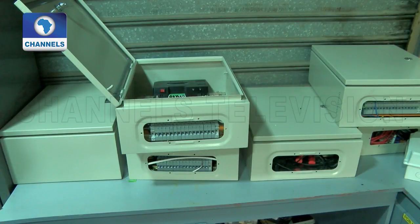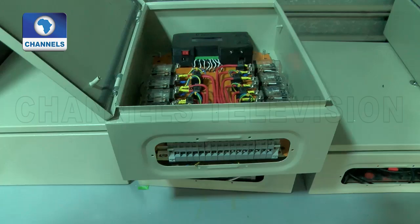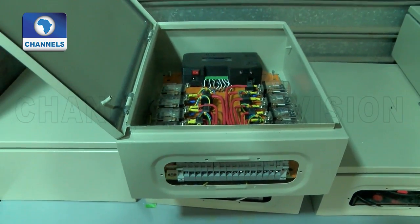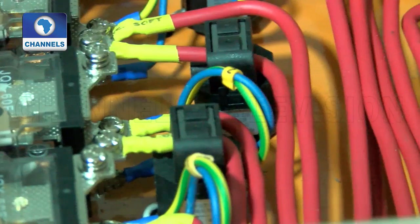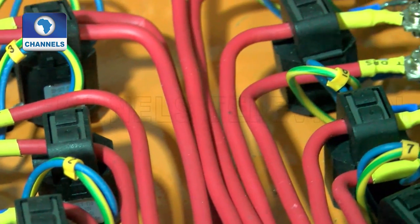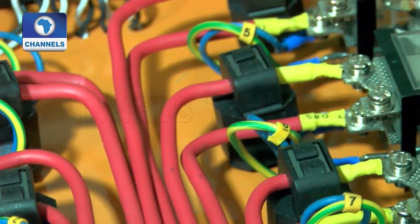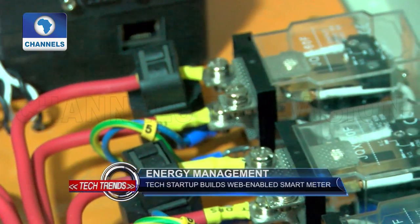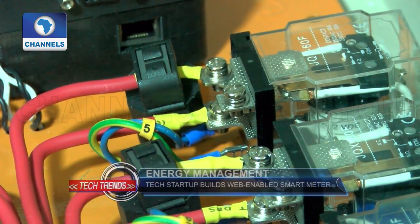The multi-source energy optimization helps to increase the time spent on cost-effective sources like inverters and reduces the time spent on expensive sources like generators. The uniqueness of this technology is not limited to measuring power or discerning its source — it can also estimate fuel consumption, ascertain the battery life of the inverter, and cross-check billing from utility regulators.